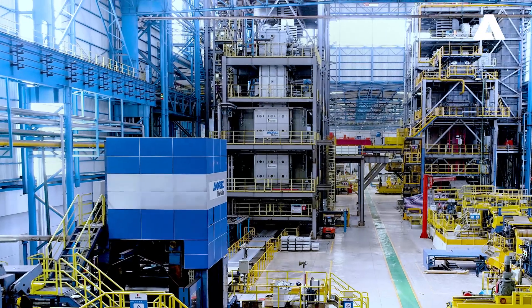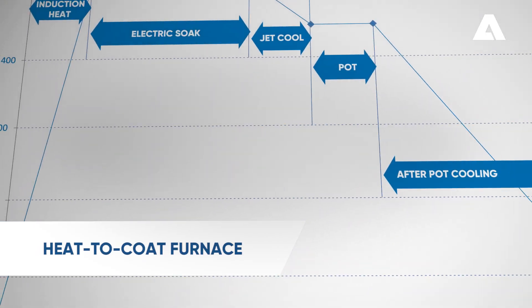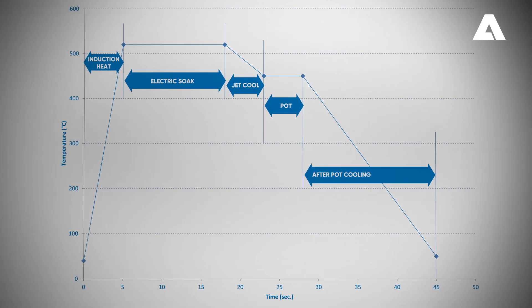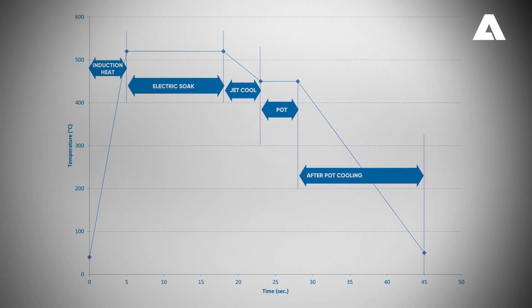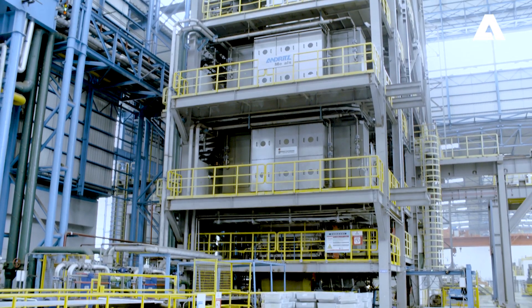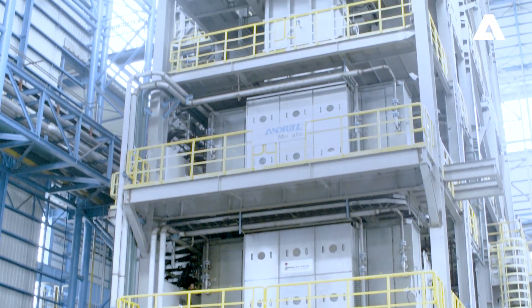The heat-to-coat furnace section consists of an induction heating zone, soaking zone, and jet cooling zone. The strip is heated to about 550 degrees Celsius in a reducing, protective atmosphere composed of hydrogen and nitrogen. Hot hydrogen helps remove any remaining impurities on the strip surface.